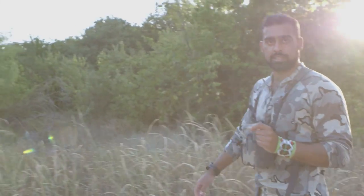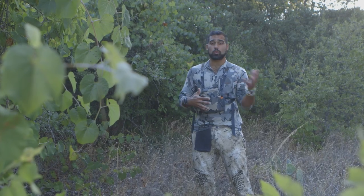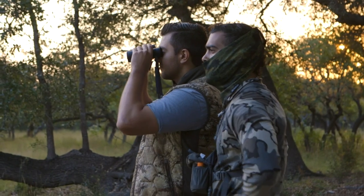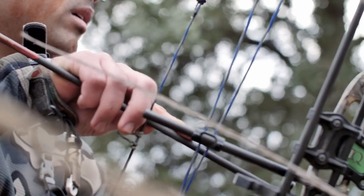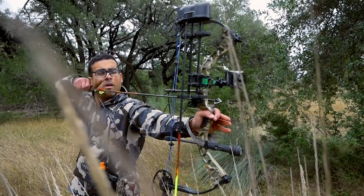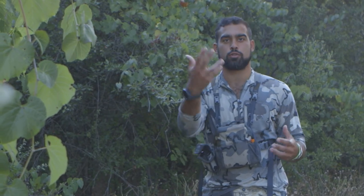Hey everyone, my name is Monsel. Today we're going to talk about spot and stalk hunting. Each year I hunt between 20 to 25 times with complete beginners as part of my guided hunting organization. When I do this, we spot and stalk hunt so that it's more engaging and exciting for participants. I'm a bow hunter, so I have a lot of experience concentrated in spot and stalk hunting, and I think that's given me some great tips for you to use yourself.